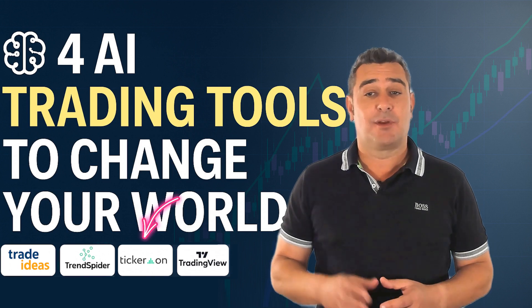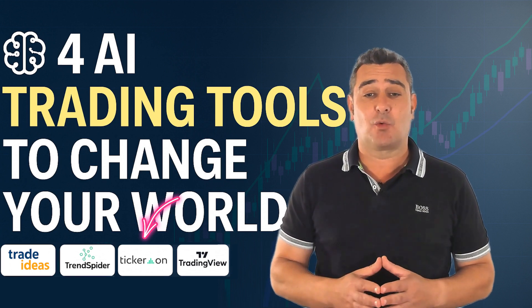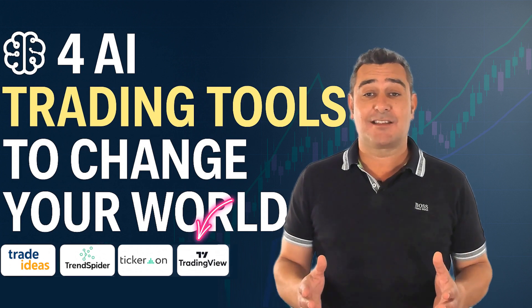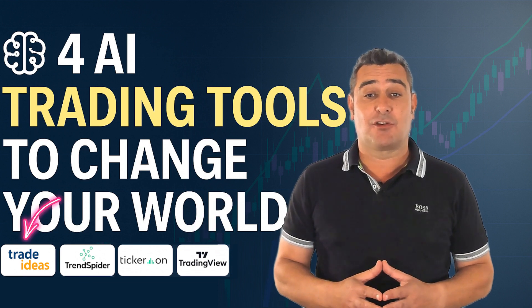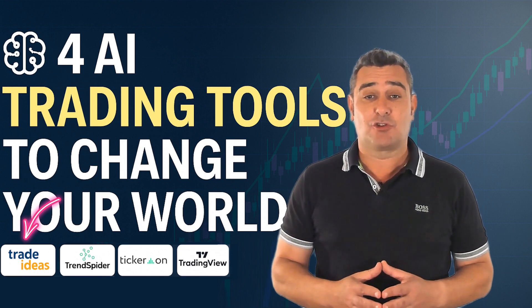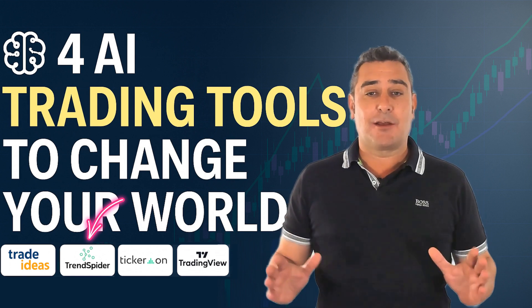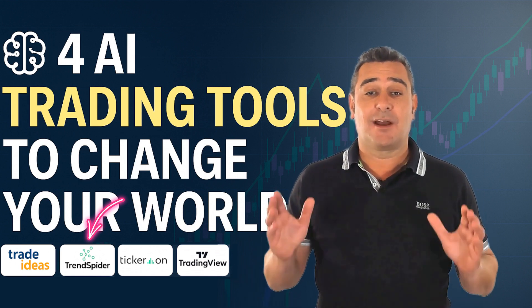Here's the quick recap. Tickeron brings predictive pattern recognition and AI-generated portfolios — great for passive investors or signal seekers. TradingView offers unmatched charting, strategy testing and community support, ideal for flexible visual traders. Trade Ideas is a real-time AI engine for active day traders, delivering specific, statistically strong trade setups daily. Trendspider provides a full suite of automation and backtesting for technical traders who want total control without writing a line of code.